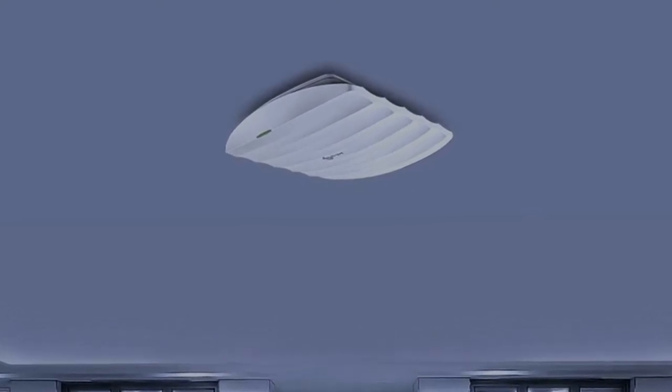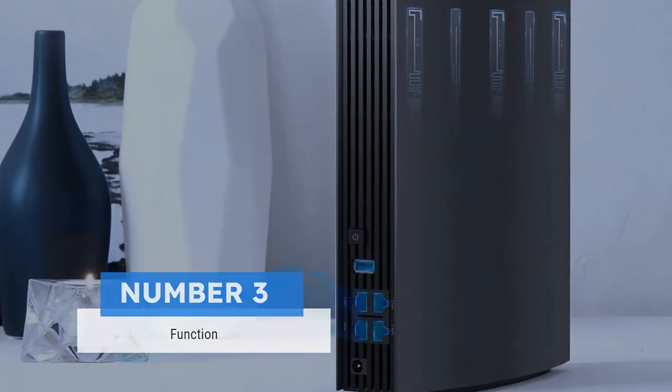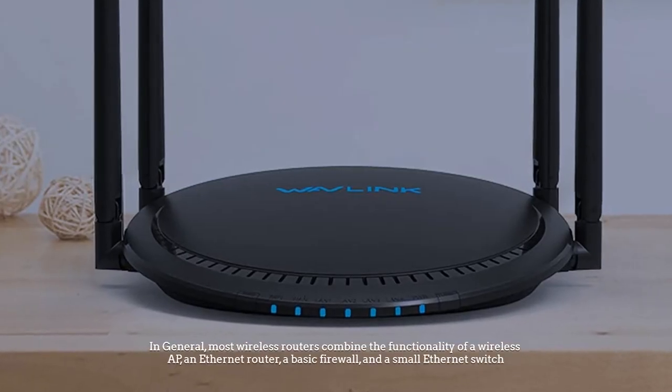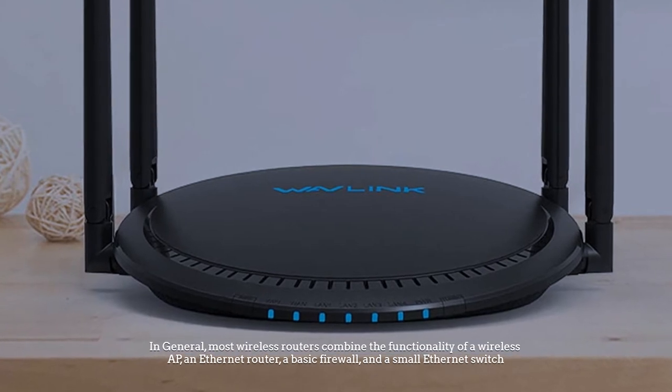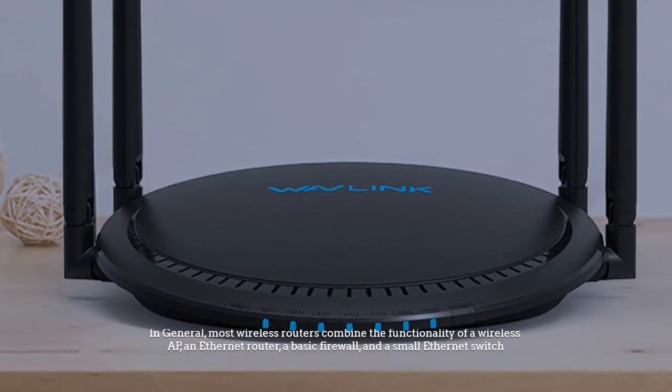Number three: function. In general, most wireless routers combine the functionality of a wireless AP, an Ethernet router, a basic firewall, and a small Ethernet switch.